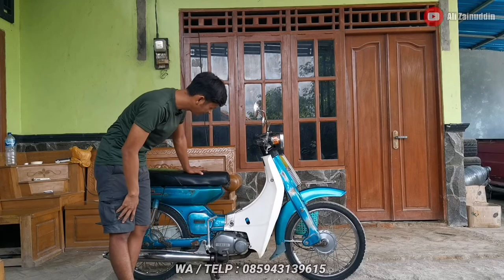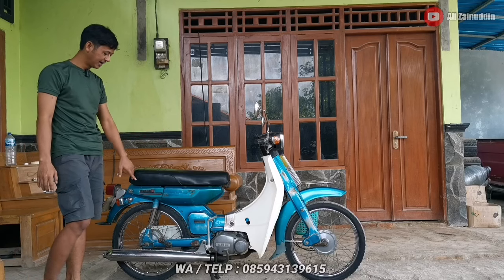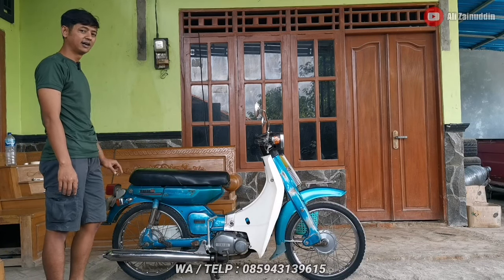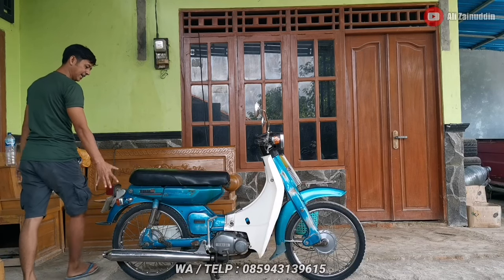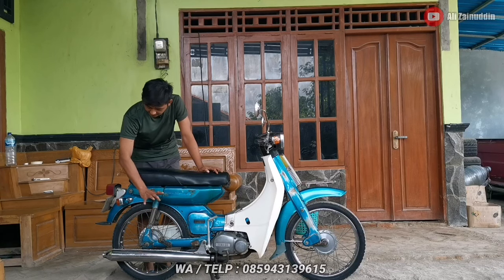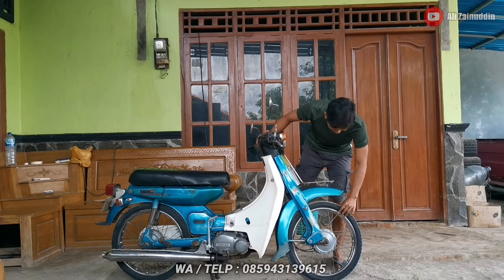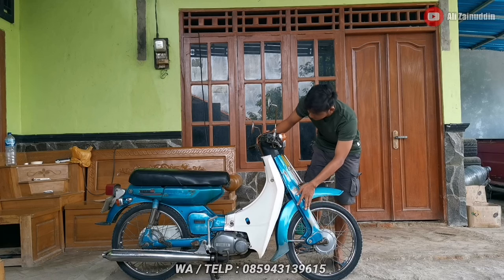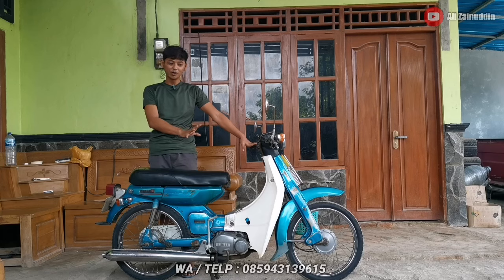Cocok banget untuk sehari-hari, untuk jalan-jalan santai dan ngopi. Kondisinya masih bagus pol. Untuk velg depan belakang kayaknya baru diganti oleh pemilik sebelumnya, jadi masih kelihatan kinclong. Kenalpotnya pun juga masih kinclong, belum ada bedelan. Pelek depan juga masih kinclong dan catnya masih original semua.